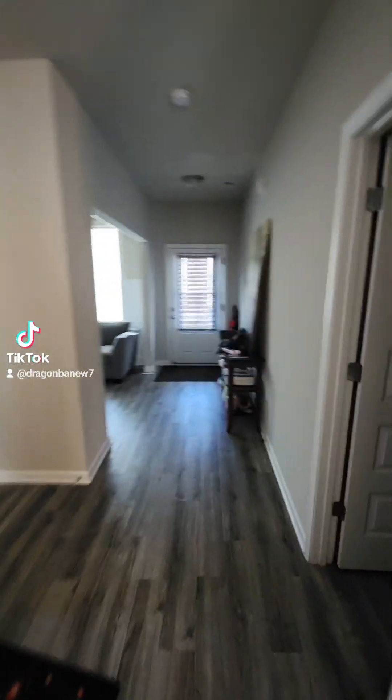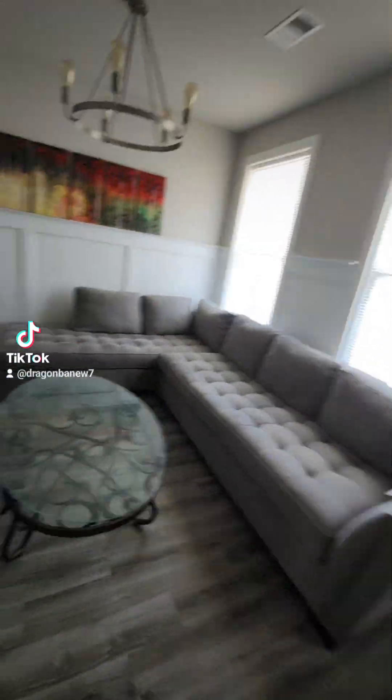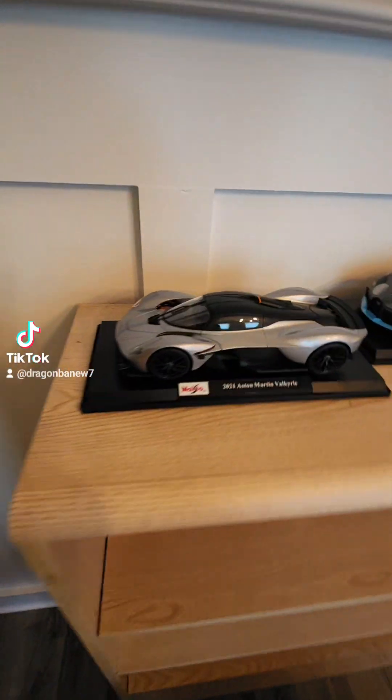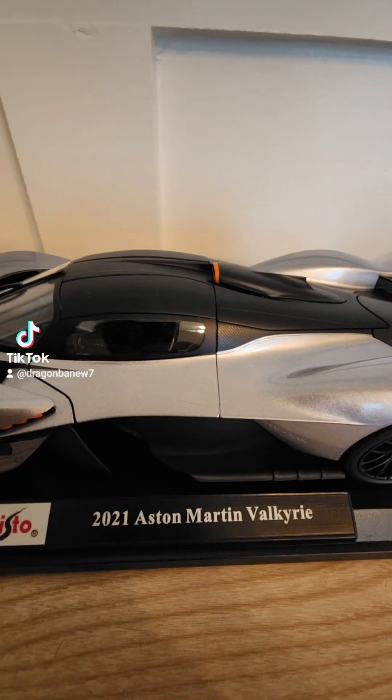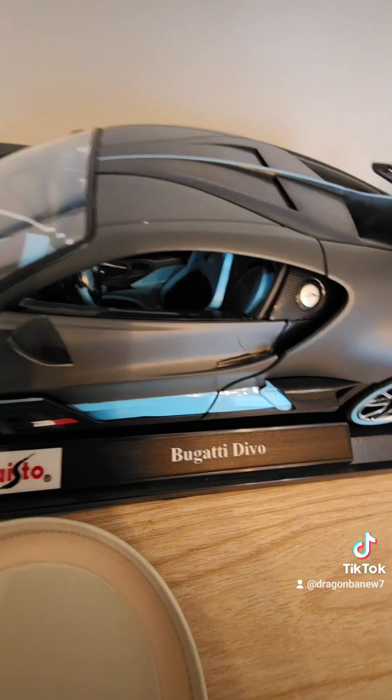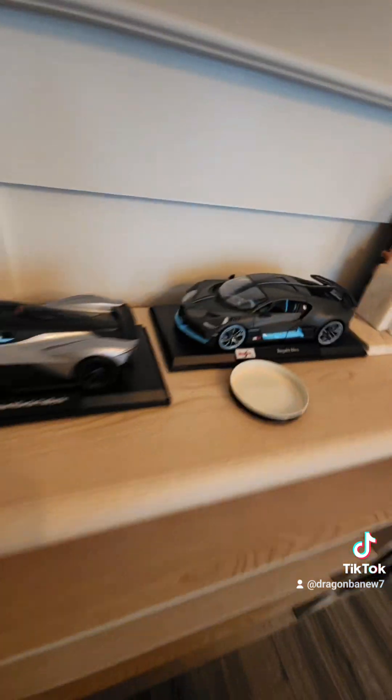Let's go see my little car collection that I'm making. We got a 2021 Aston Martin Valkyrie. These are not from Temu or AliExpress — these are from Sam's Club. This is the Bugatti Devo, which I've never heard of before.